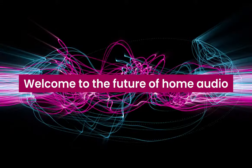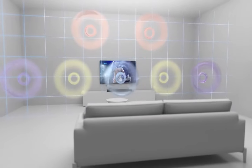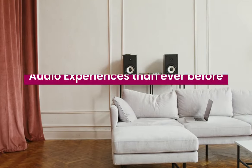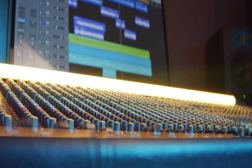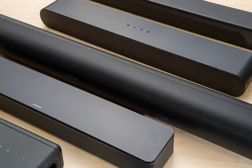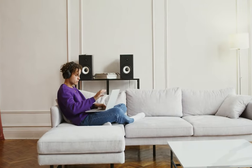Welcome to the future of home audio. As we step into 2024, the world of soundbars has evolved dramatically, offering more immersive and high-quality audio experiences than ever before. Whether you're a movie buff, a music aficionado, or simply someone who loves to immerse themselves in crystal clear sound, our roundup of the top five soundbars of 2024 is here to revolutionize the way you listen.